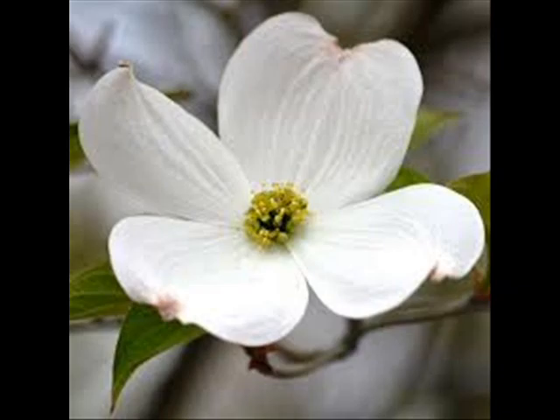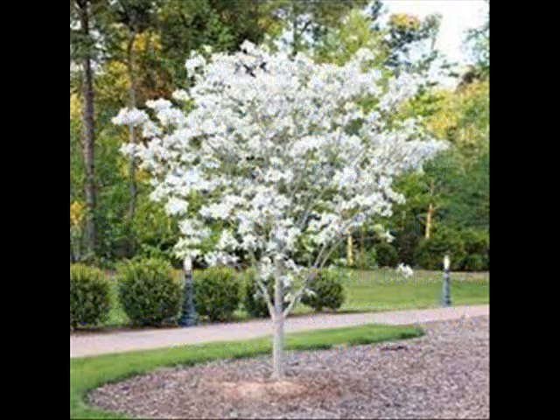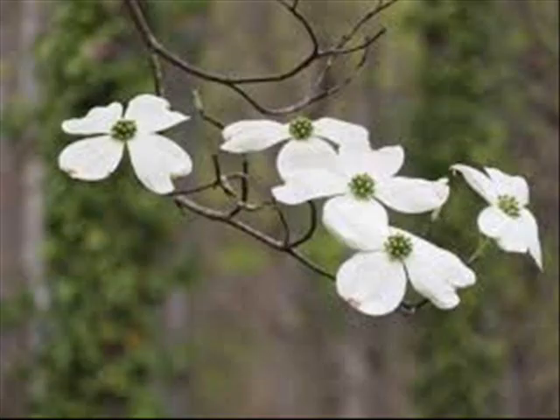2. Potent anti-inflammatory. Bark preparations possess excellent anti-inflammatory properties and are used to treat muscle inflammations and sore throat problems. 3. Natural antipyretic. American dogwood bark boasts an antipyretic action, helping reduce fever naturally. In the past, fresh and dried flowers alike were made into herbal infusions and used for reducing fever in both children and adults.